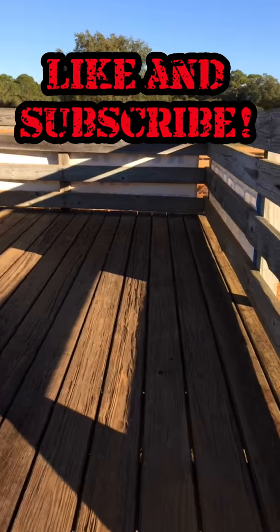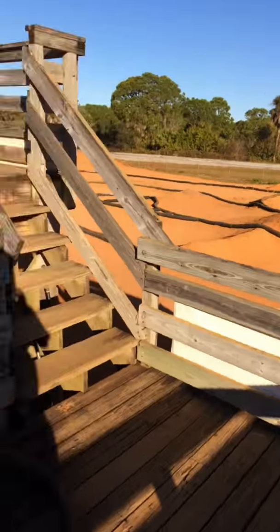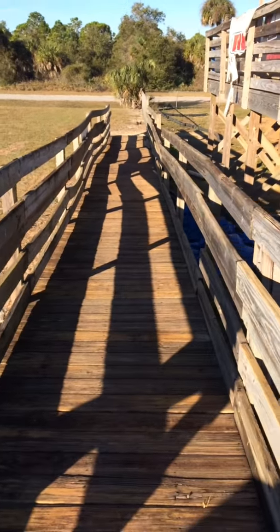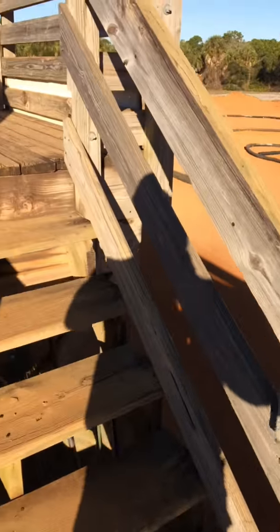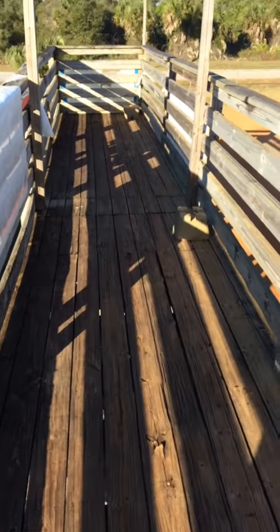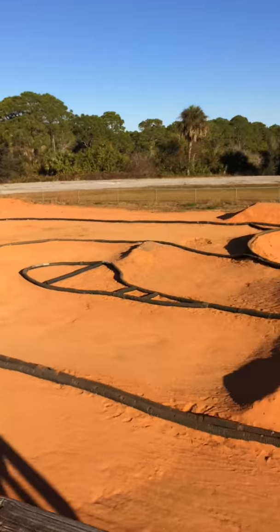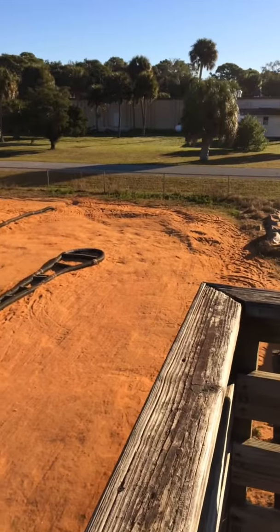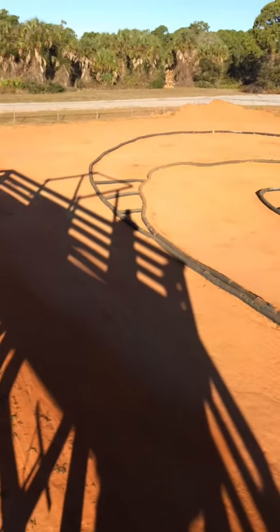Here are the grandstands where you can check out the track and use your remote. Walk up, handicap accessible — very nice. They put a tarp up here when it gets real hot, and there's your first straightaway.